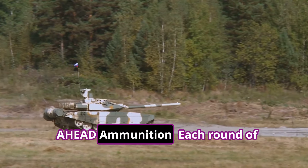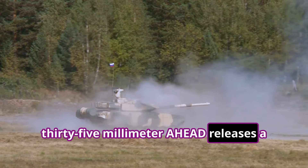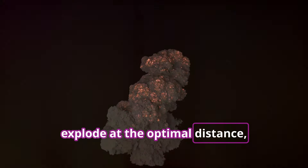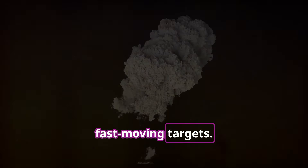AHEAD ammunition: each round of 35mm AHEAD releases a cloud of tungsten subprojectiles timed to explode at the optimal distance, increasing lethality against small, fast-moving targets.